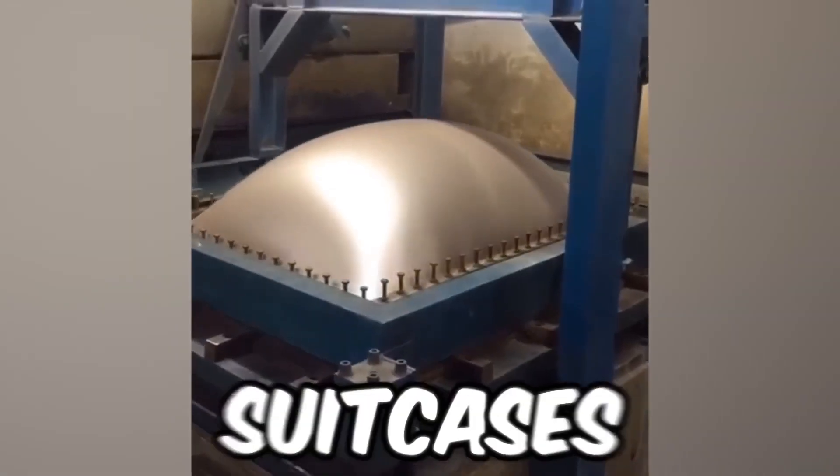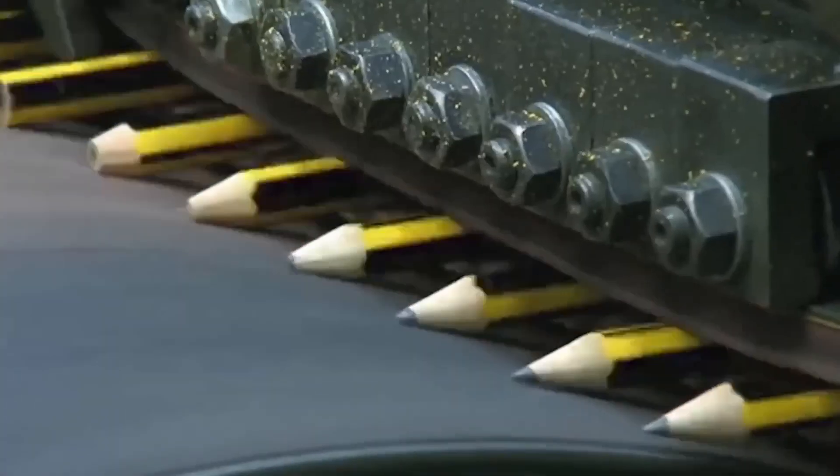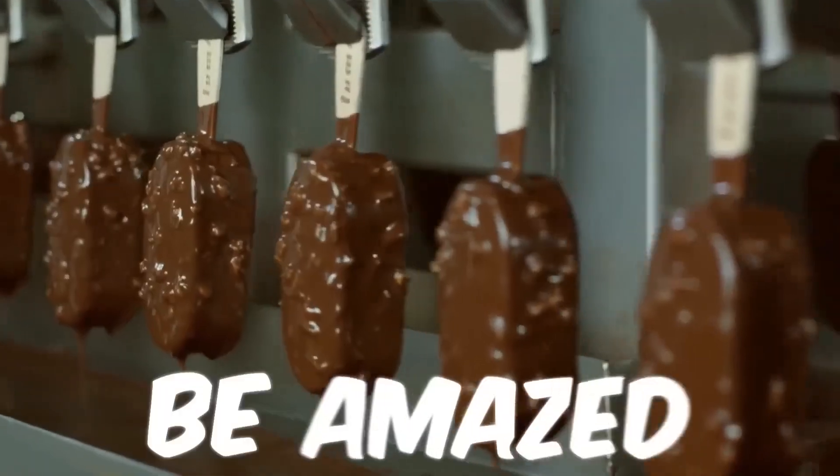This is how things are made, from suitcases to ice creams and everything in between. Prepare to be amazed!